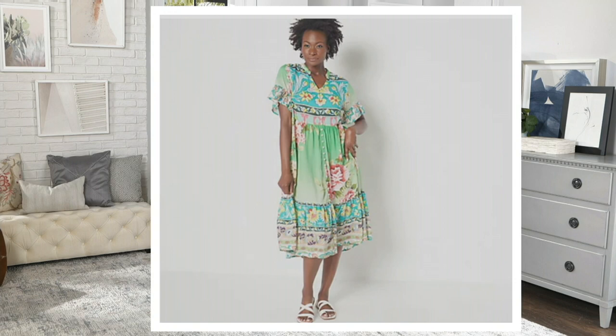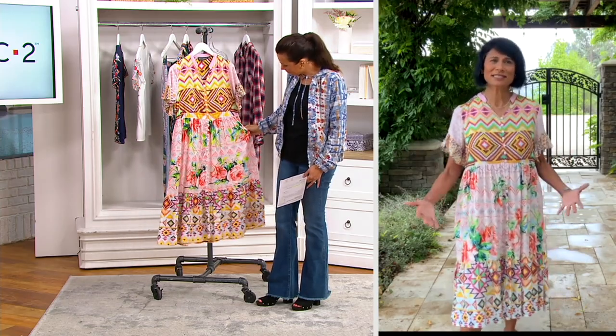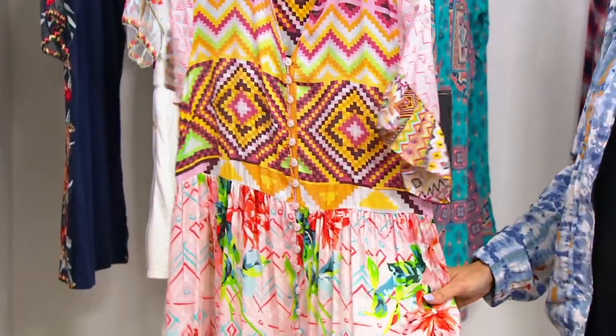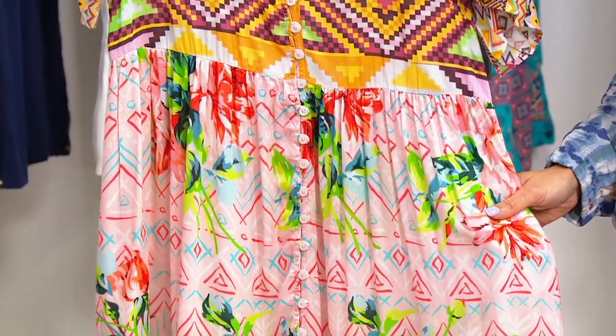Alka, take me through this dress. I know all three of the colors were inspired by Cabo St. Lucas. This is your versatile silhouette that is so effortless, drapey, and so comfortable. This is your everyday piece that is so vacation friendly.